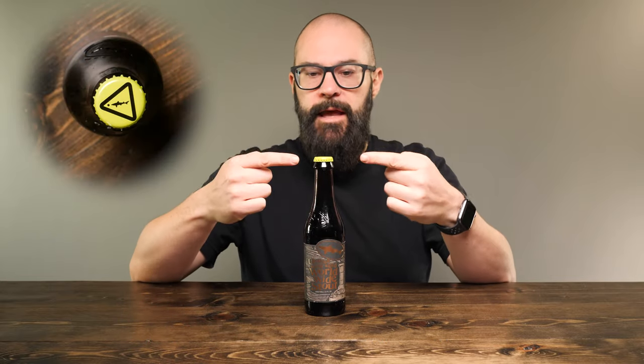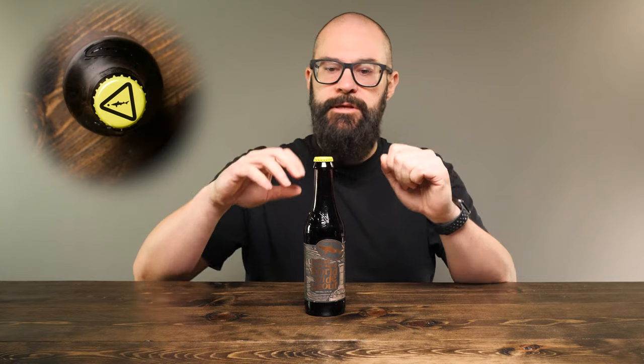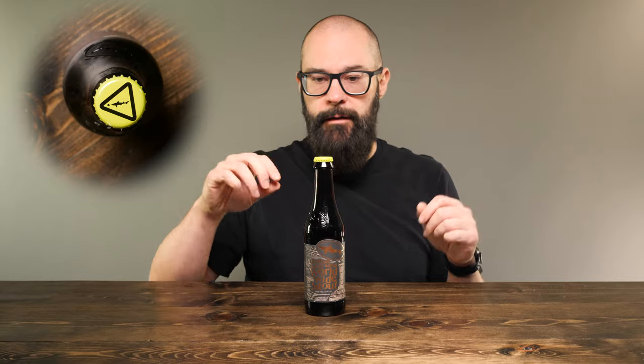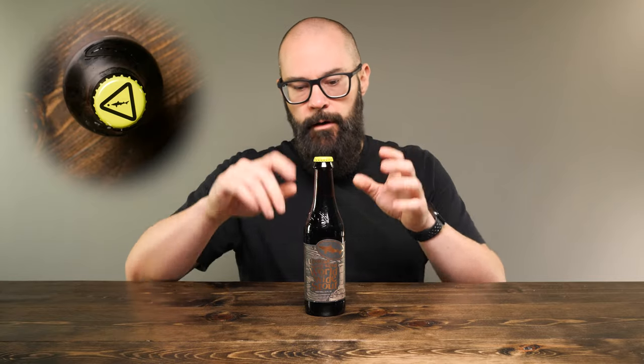So we're going to start from the top here. We got the cap — the Dogfish Head cap. It looks kind of like a high voltage cap; it's green or like a neon yellow. It has a triangle on it, the Dogfish Head shark, all that good stuff.